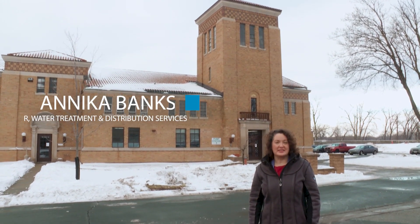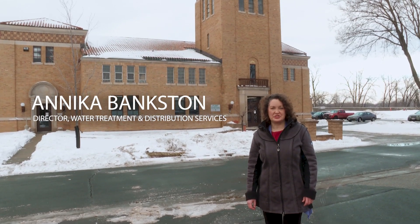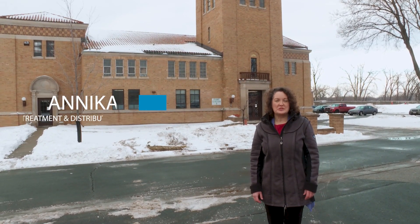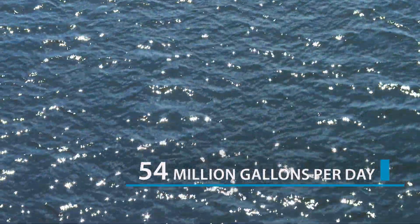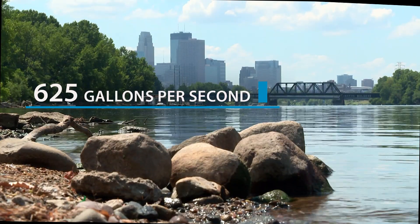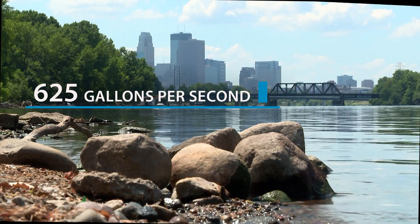Hi, I'm Annika Bankston, Director of Water Treatment and Distribution Services. I'm here at the Minneapolis Water Treatment Campus in Fridley. On average, we treat just over 54 million gallons of water per day, which works out to around 625 gallons every second.